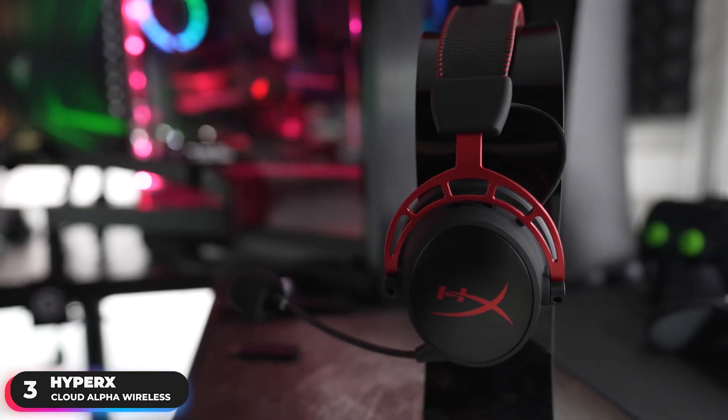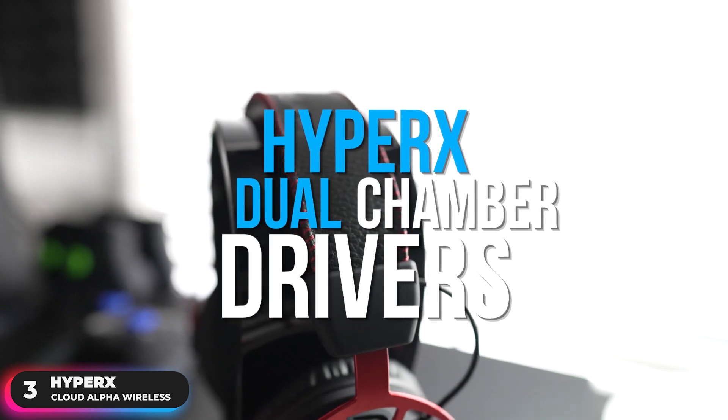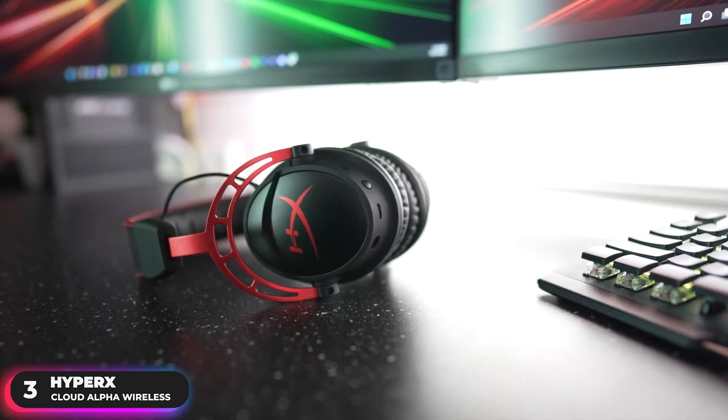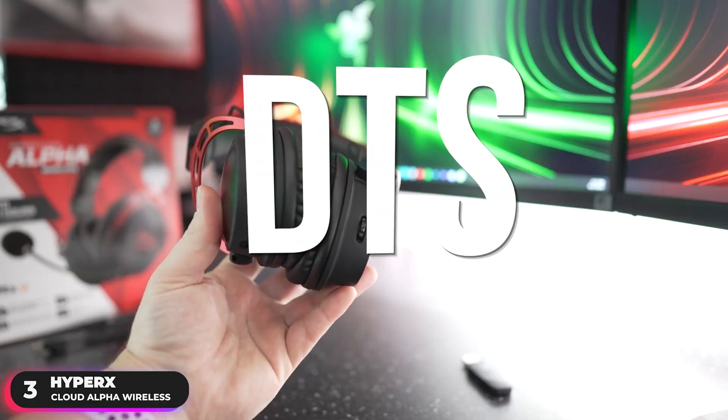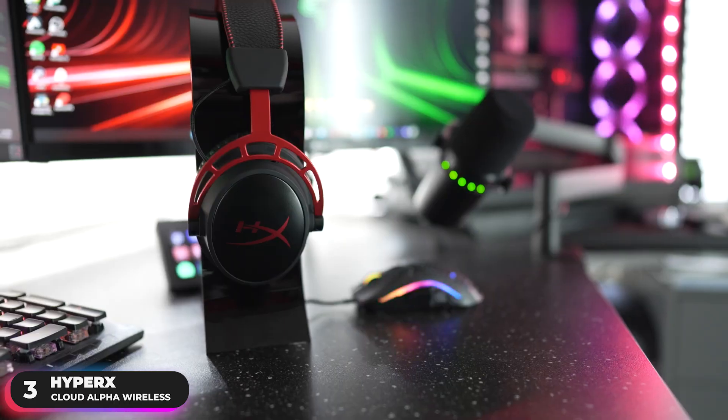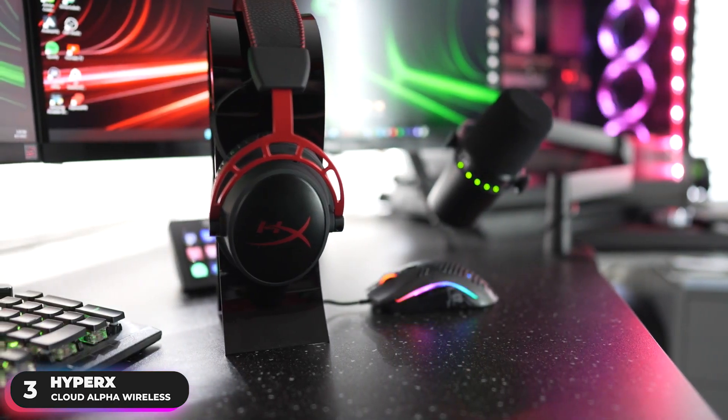The headset is equipped with groundbreaking HyperX dual chamber drivers, which tune the mids and highs separately from the bass-heavy lows to deliver incredibly clear audio. It also supports DTS Headphone X spatial audio to help amp up your audio advantage and immersion with precise sound localization and a virtual 3D soundstage.